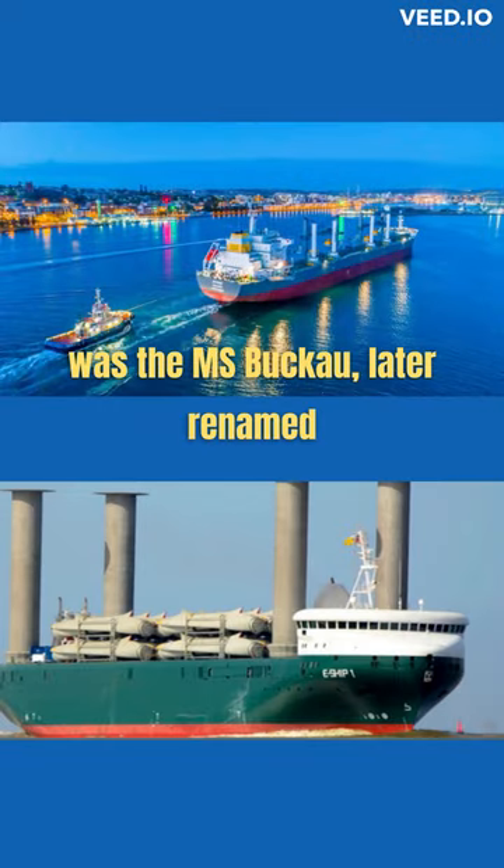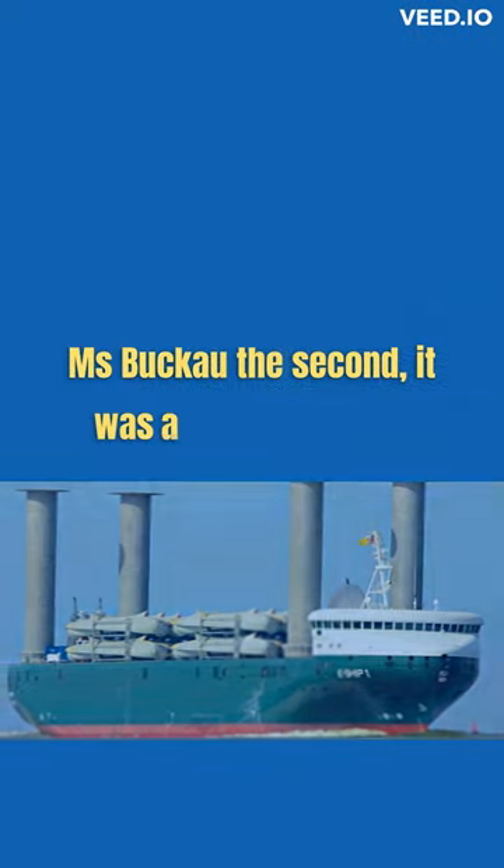The first ship to implement the Flettner Rotor was the MS Bucco, later renamed MS Bucco II. It was a cargo ship that was retrofitted with Flettner Rotors in the early 1920s.